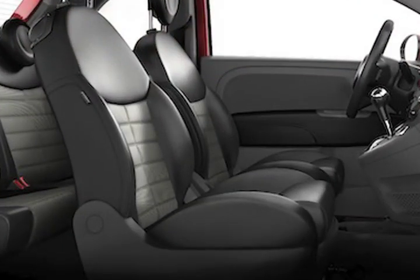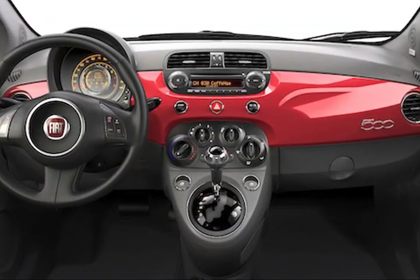The seats have been made a little bit more comfortable because our driving distances in the U.S. are a little bit longer. We've added an armrest, and we've also added what they don't have in Europe: the 6-speed automatic transmission.